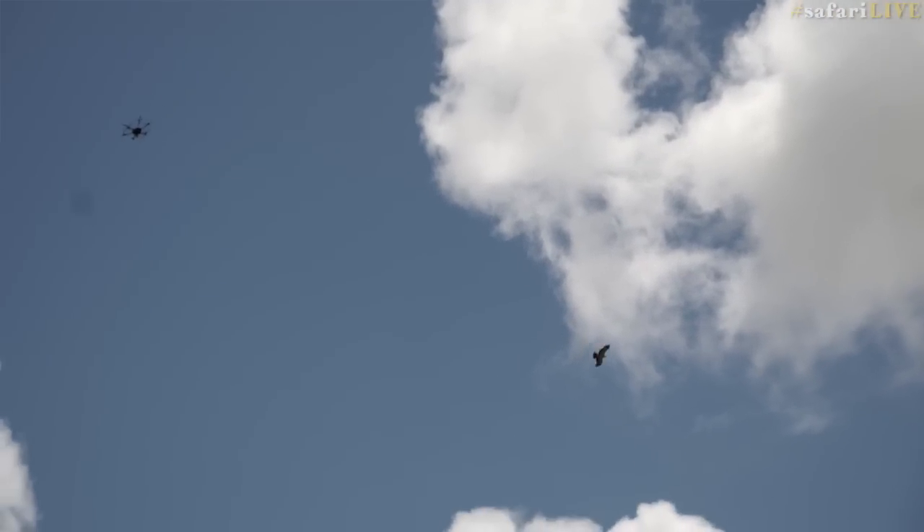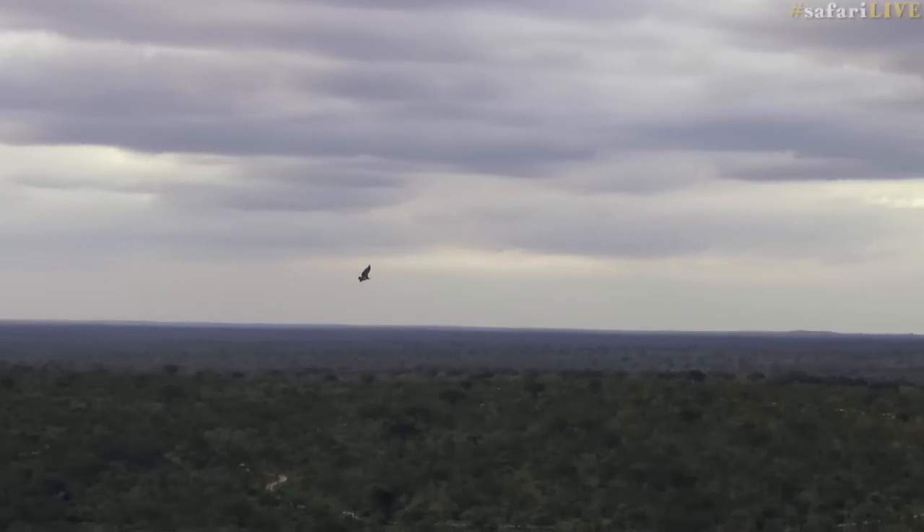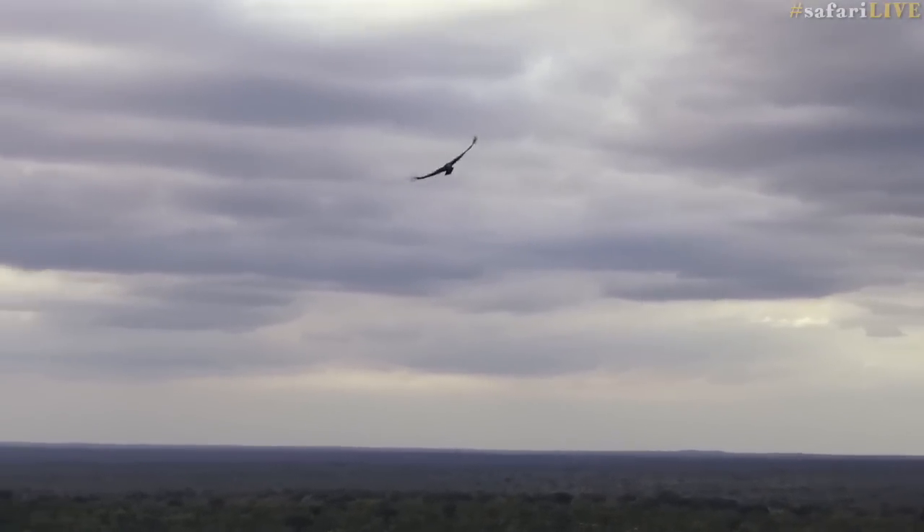We started off experimenting with Phantom operations which worked well, but we were limited by the flight time and the wide angle lens camera. The Inspire has a much lower frequency hum, and with the Z3 camera we're able to stay much higher than we could with the Phantoms and provide the same camera shots.